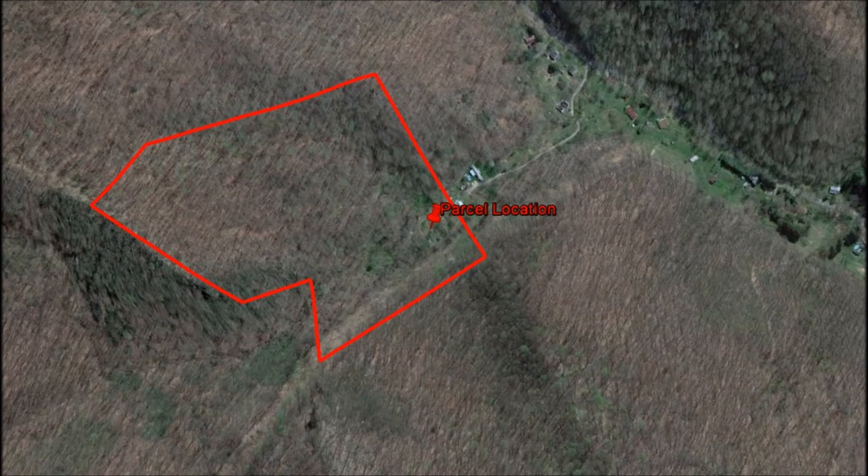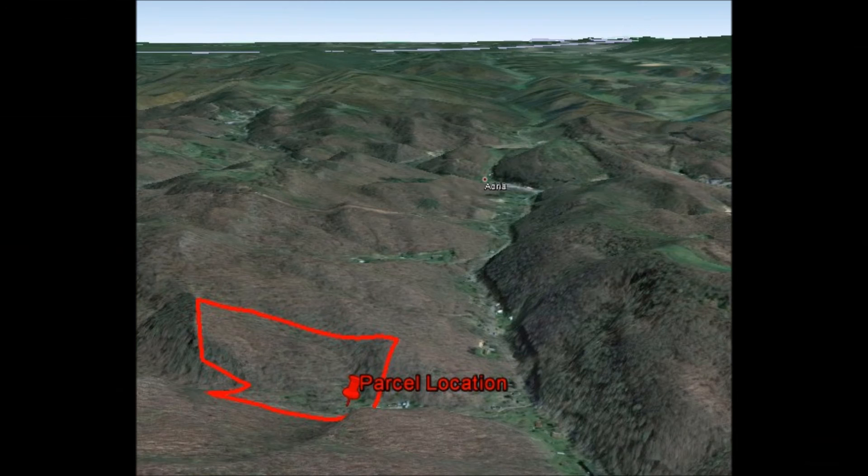This is a gorgeous wooded parcel that sits atop a ridge, offering amazing views of the surrounding mountains. The property has deeded access and is only 30 minutes from either Bluefield, Virginia or West Virginia. You will be able to enjoy abundant wildlife and scenic views surrounding this community.